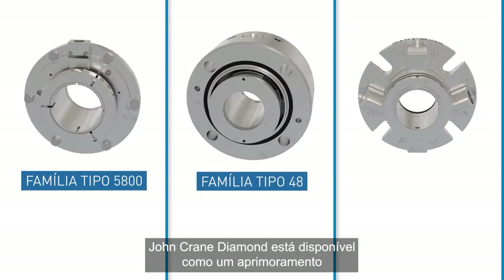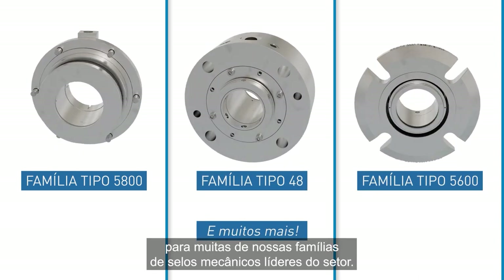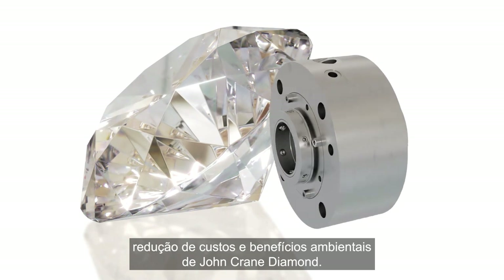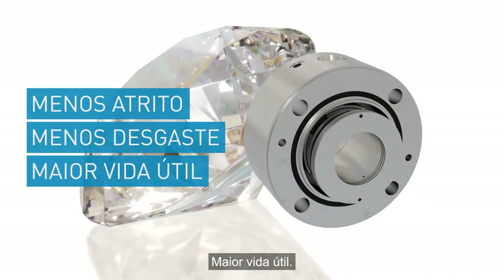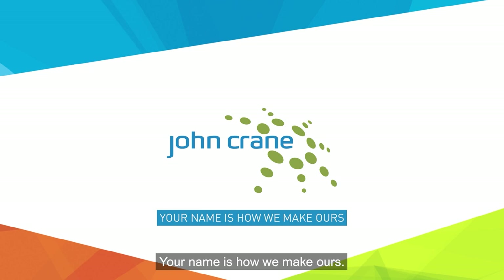John Crane Diamond is available as an enhancement to many of our industry-leading mechanical seal families. Connect with us to experience the reliability, cost-cutting, and environmental benefits of John Crane Diamond. Less friction, less wear, longer life. Your name is how we make ours.